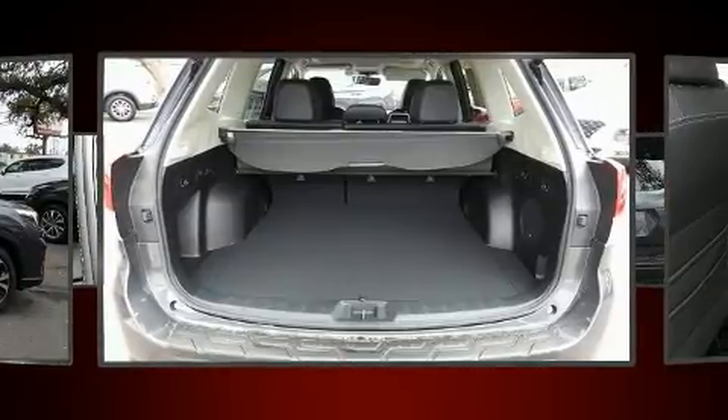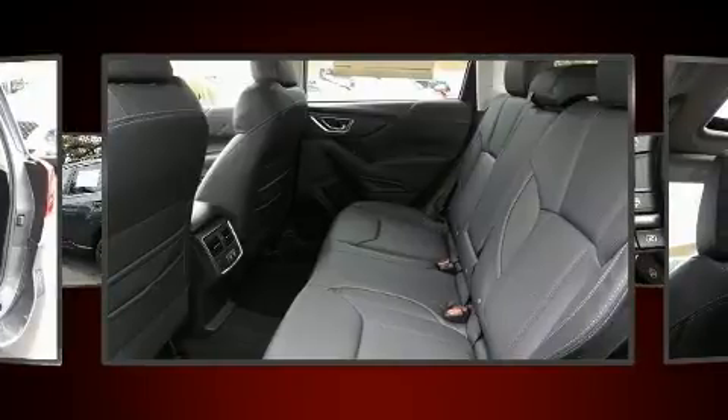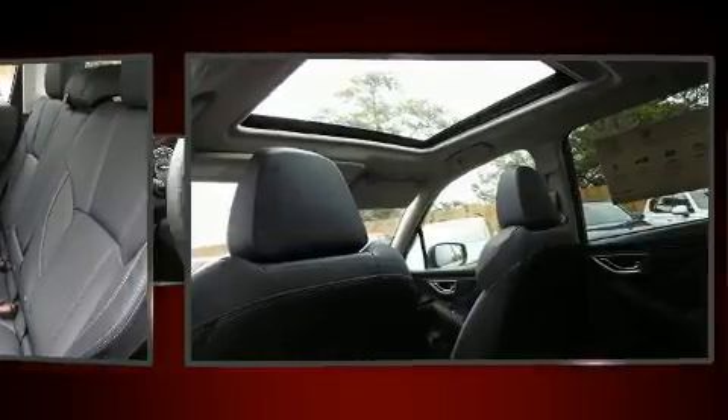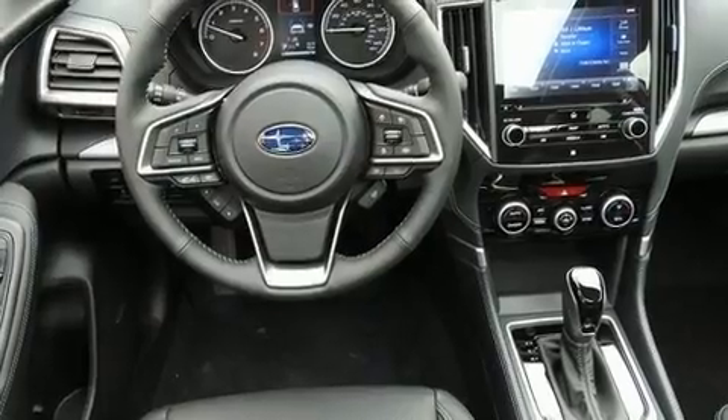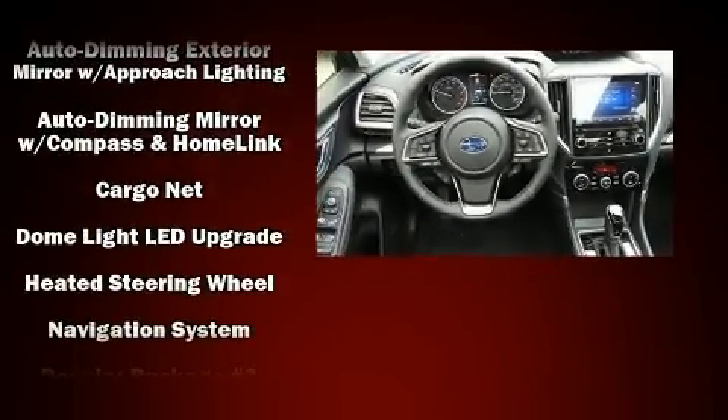Subaru ensures the safety and security of its passengers with equipment such as dual front impact airbags, front side impact airbags, brake assist, a security system, an emergency communication system, and four-wheel disc brakes with ABS.